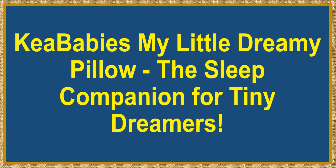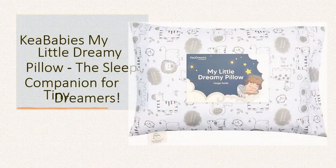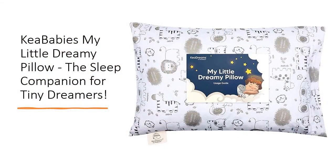Kia Baby's My Little Dreamy Pillow, the sleep companion for tiny dreamers. Say goodbye to restless nights and hello to blissful slumbers with our Kia Baby's My Little Dreamy Toddler Pillow. Designed with passion, tested by kids, and approved by parents worldwide, this pillow is not just a comfort haven, but a crucial ally in your child's growth journey.